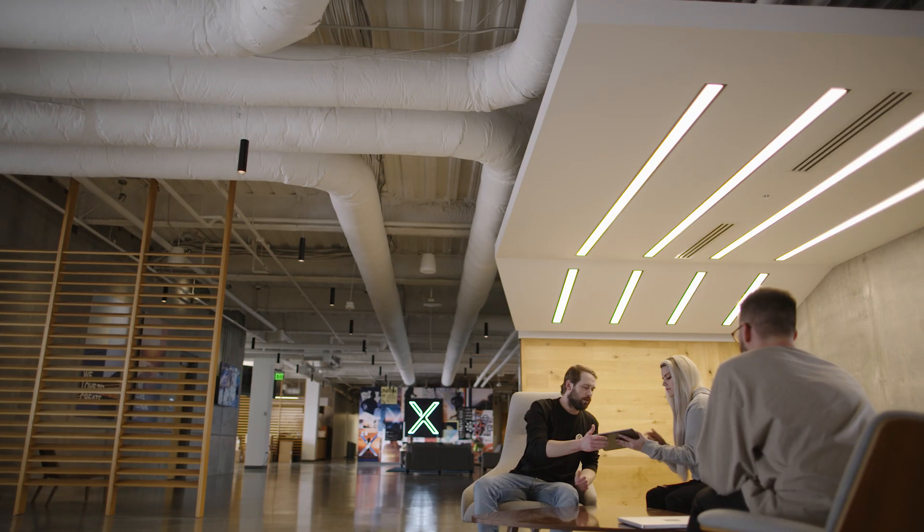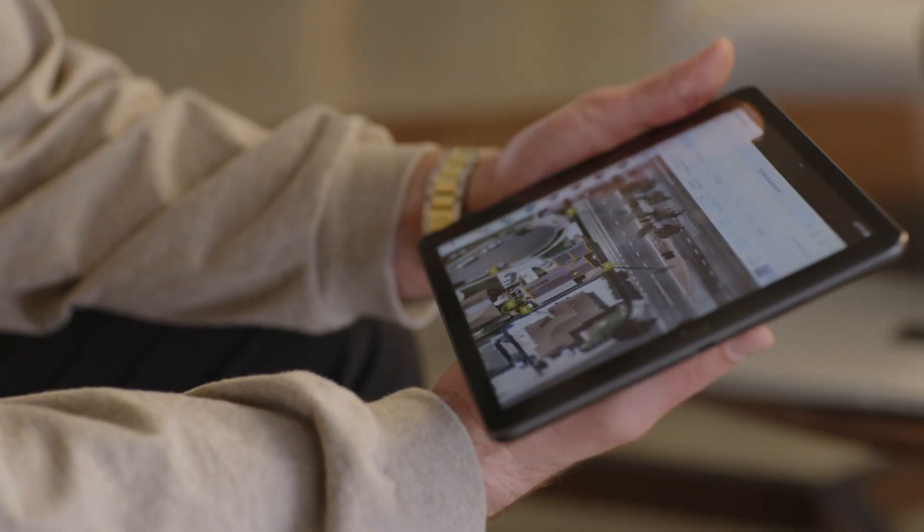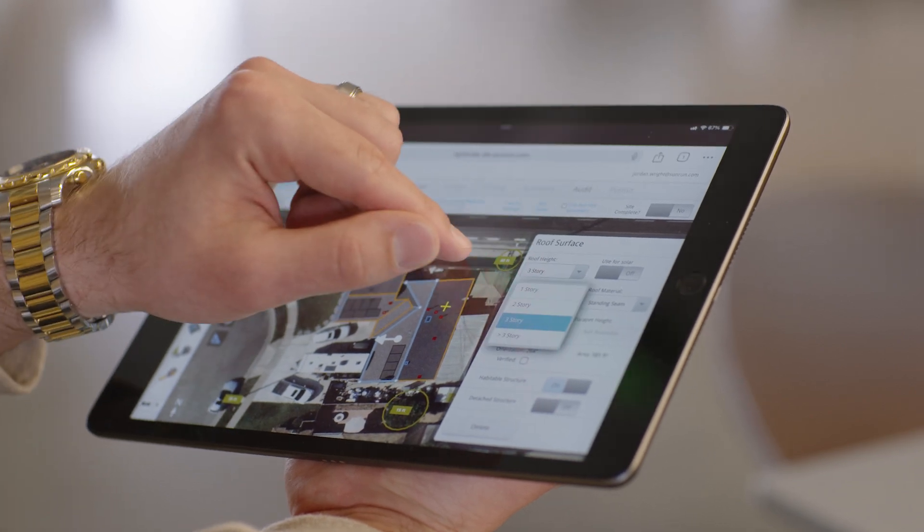With the Solar API we can make those decisions in real time. We would be at the house, kick off the site model, and within a few minutes we were actually presenting the customer what a design would be. We could estimate their solar production and sign contracts that day — a huge improvement to our process and our close rates.